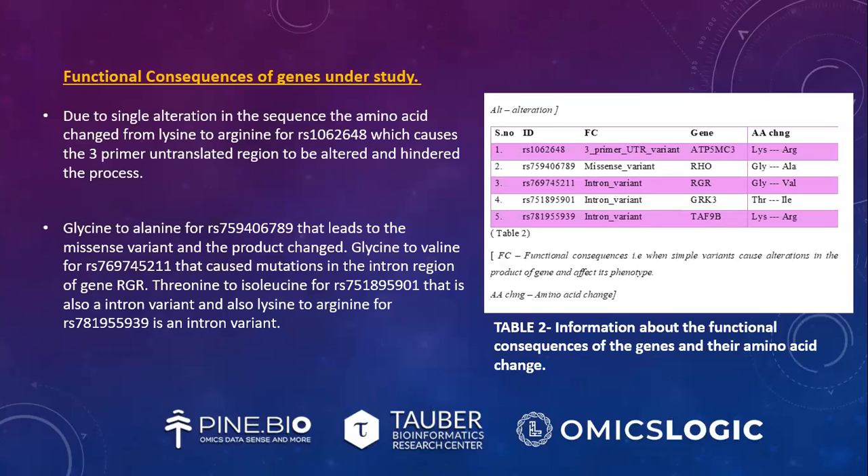Functional consequences of the genes under study: due to a single alteration in sequence, the amino acid changed from lysine to arginine for RS1062648, causing the 3-prime untranslated region to be altered. Glycine to alanine for RS759406789 leads to a missense variant. Glycine to valine for RS769745211 caused mutations in the intron region of gene RGR. Threonine to isoleucine for RS751895901 is also an intron variant, and lysine to arginine for RS781955939 is an intron variant.